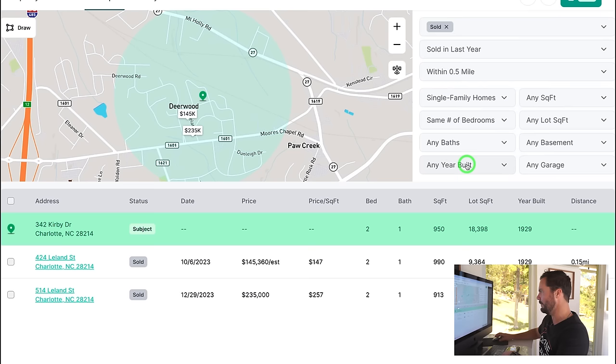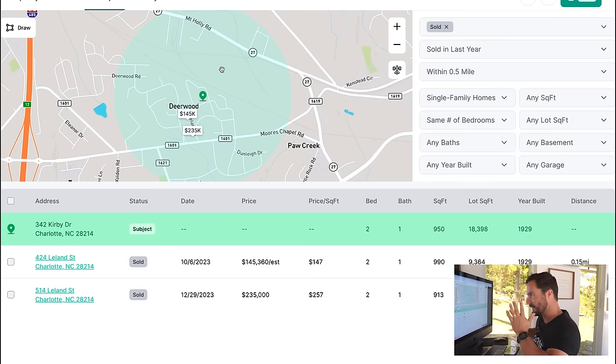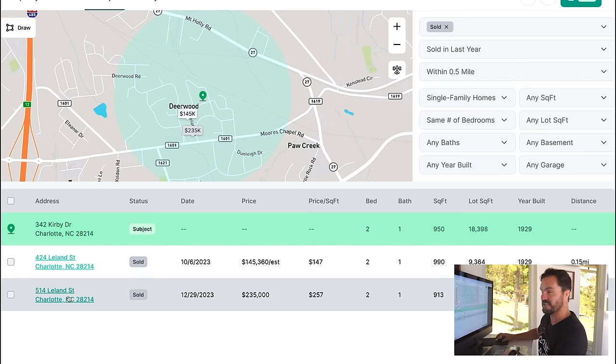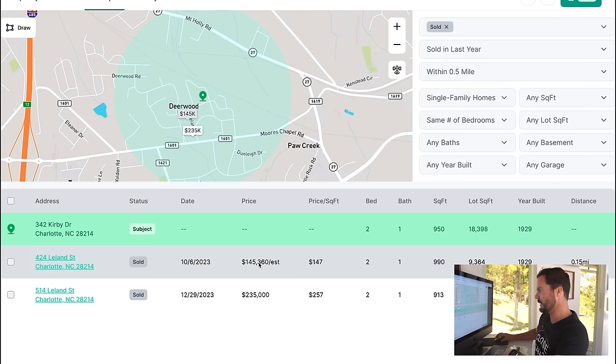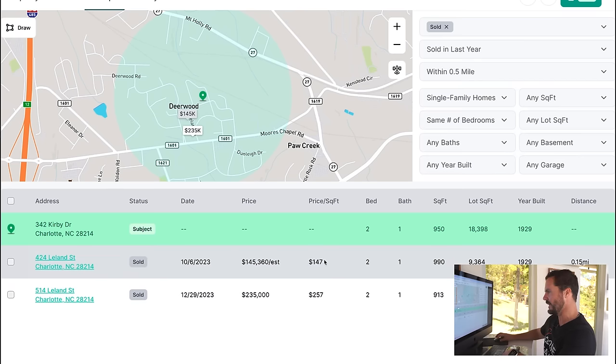What I'll do next is run some quick comps. If I click the comps category, our property is a two-bedroom, one bath, 950 square feet — so I want to stick to that. Filtering to the same number of bedrooms brings it down to just a couple. This one got $235 on Leland, real close to us — that's probably a rehab at $240, $57 a foot. And this one got $145,000 at only $147 a foot. When I see that, it tells me the lower one is probably a distressed house and the higher one is probably a rehabbed house.